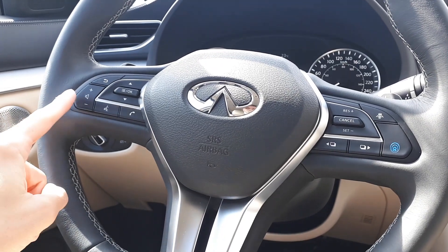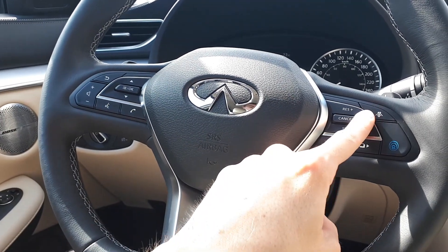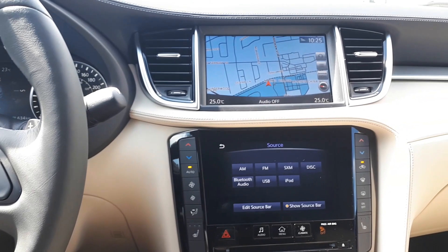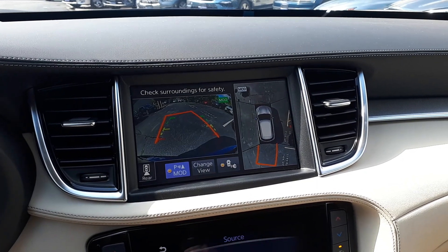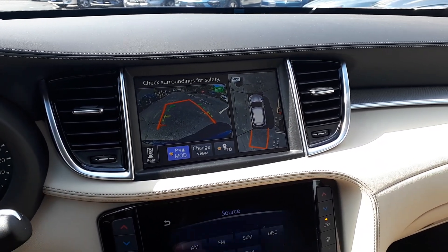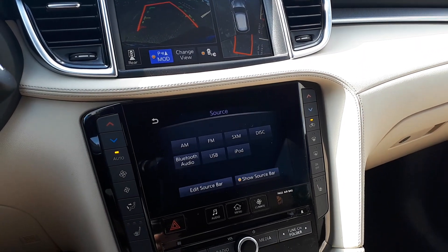This vehicle also has steering wheel audio, Bluetooth phone connectivity, voice recognition and adaptive cruise control. There's also a built-in navigation system, and to assist with parking there's a 360 degree view and backup camera with parking assists. For audio sources there's Sirius XM, USB and Bluetooth audio.